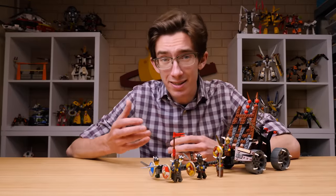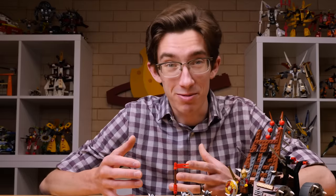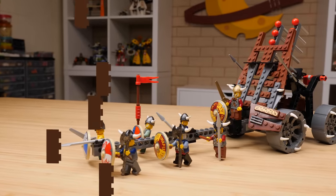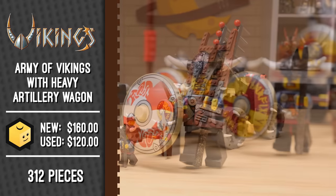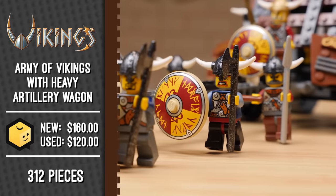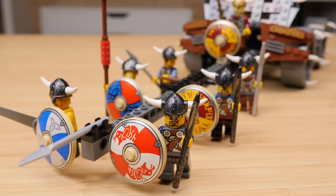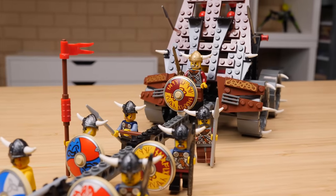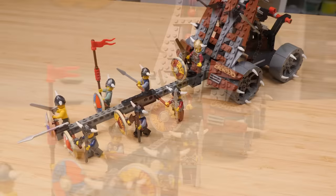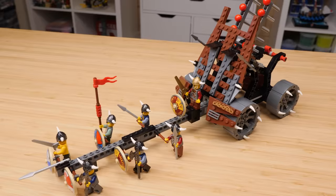The Vikings theme was actually successful enough to warrant two additional unplanned sets in 2006, and I'm so glad we got them. The first is Army of Vikings with Heavy Artillery Wagon. You'll notice that even without a mythical beast to go up against, you still get a plenty long name. This is actually the Viking set with the most minifigures besides the chess set. In total, this thing has 312 pieces, retailed for $30 back in 2006 — about $45 today — and yes, there are seven Viking minifigures including the Viking King, who is just along for the ride.